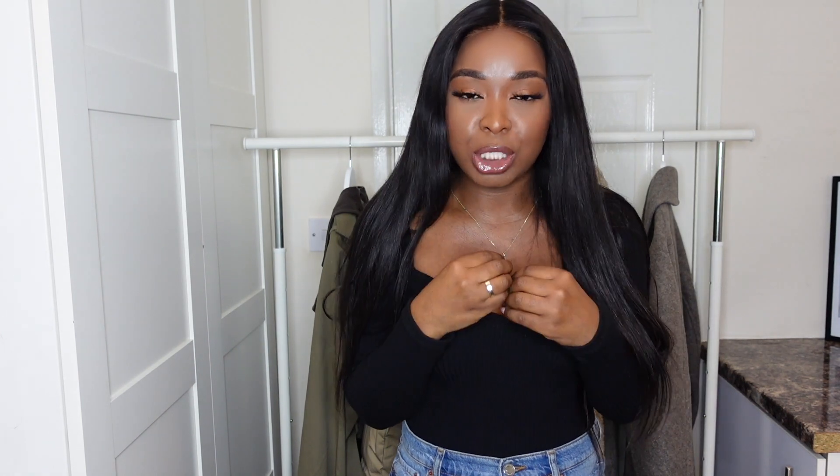Hi guys, welcome back to my channel. I hope you're okay and keeping safe. For those of you who don't know me, my name is Shikade. On this channel we do a bit of fashion, lifestyle, beauty, skincare, and we talk about relationships sometimes. Today I have a really quick video for you — I want to go through my top five coats for the autumn/winter season. Without further ado, let's just get started.